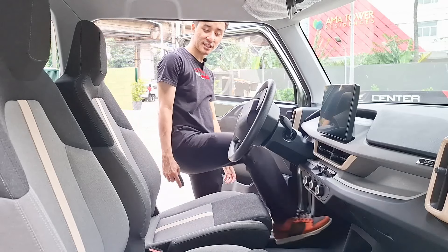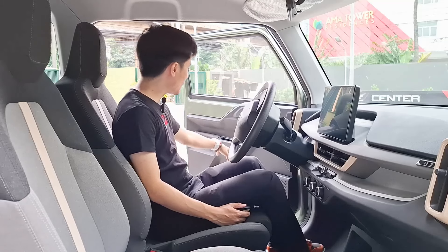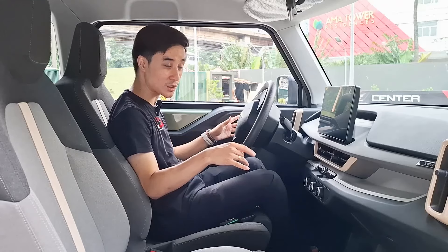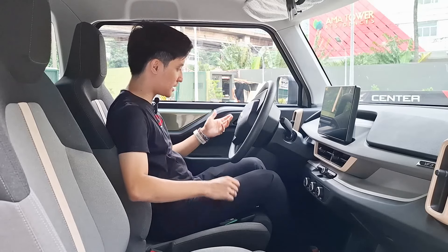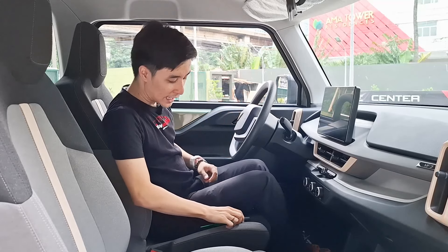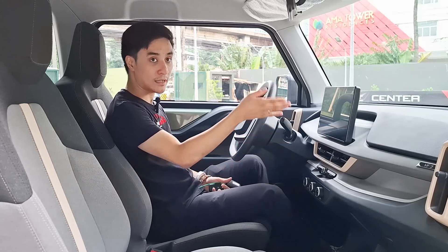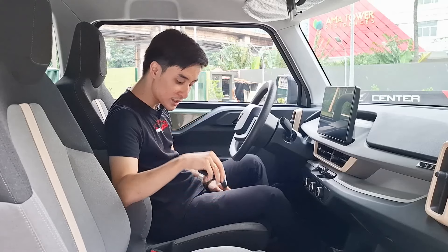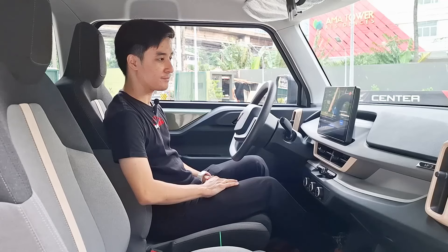Here in the interior of this all-new VinFast VF3 — the door card is pretty long and I like that you have cubby spaces and cup holders that can fit small tumblers, which most competitors are not able to do. You get cloth on the elbow rest as well. To start the vehicle, it's a little more conventional — you just place the key fob in this slot in front of the cup holders, then press the brake and the car is on.